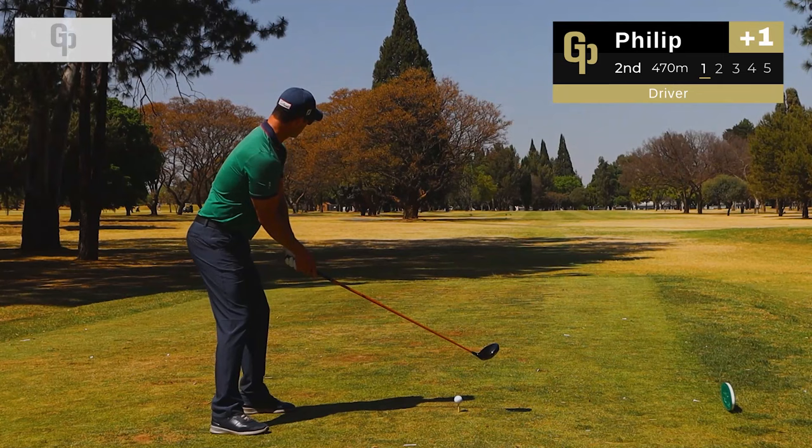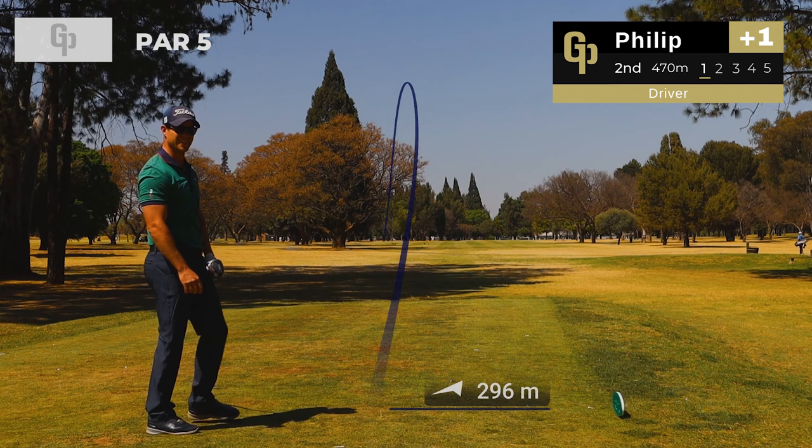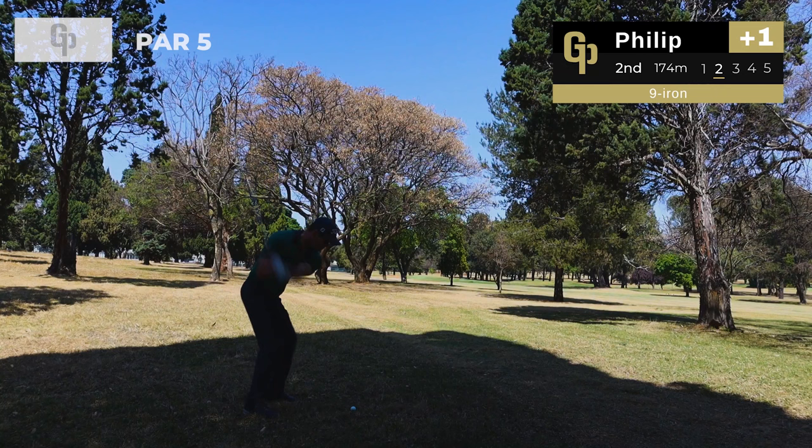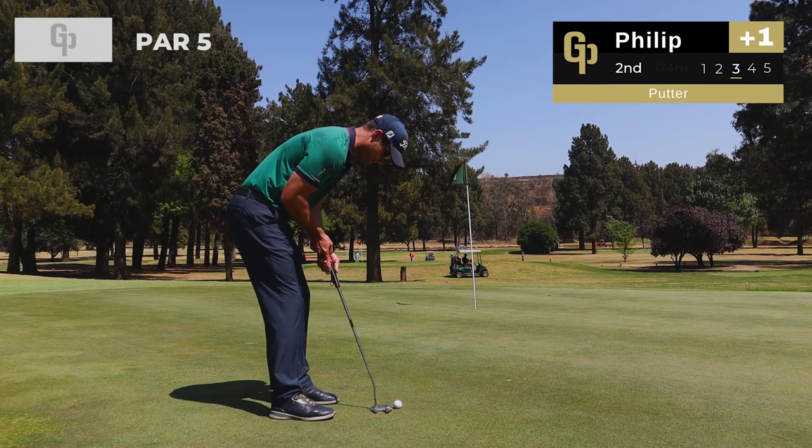Onto hole two and the club pro Phillip is joining us. He has bombed a driver on this 470 meter par 5 — 296 meters but pulled a little left. He's got a nine iron from 174 meters — oh that is money, on the dance floor, and he has a putt for eagle.